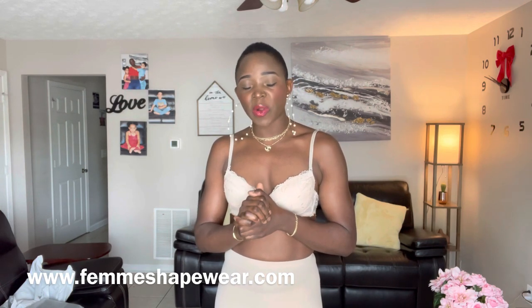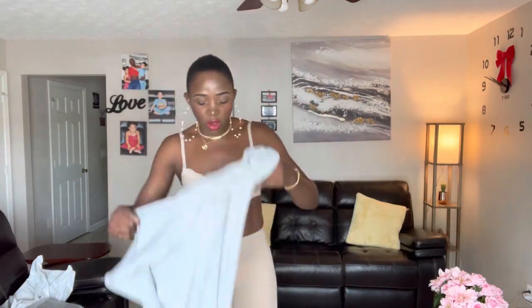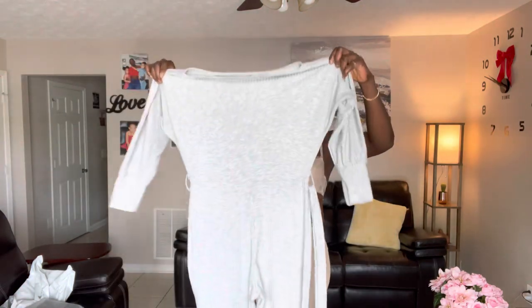In today's video I want to show you guys a few shapewear pieces I got from Femme Shapewear. I'm super excited because it gives me the opportunity to share great products with you while helping you look your best. I'll be wearing this overall jumper — most women don't like wearing this type of jumper because of how it makes them look with excess skin. This is why shapewear is so important — it can be one of your go-to accessories.